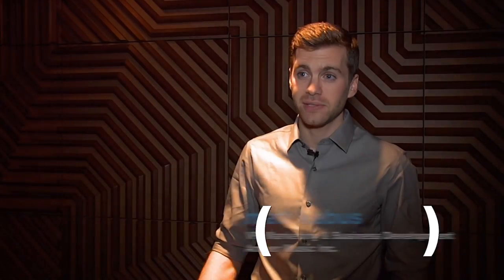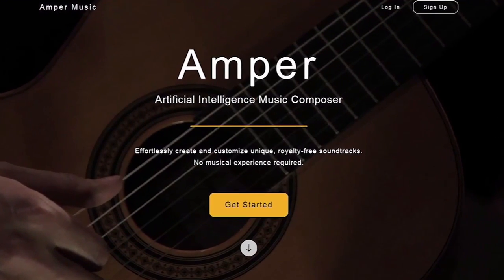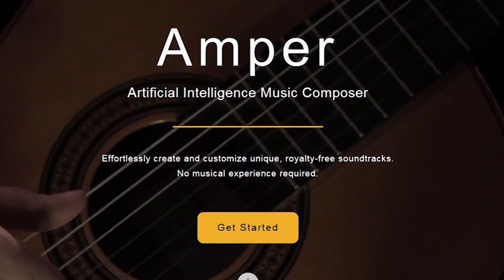Matt Cabus runs marketing and business development for Amper Music. Amper is a video creator's first artificial-intelligence music composer, allowing video creators to customize their own unique soundtracks to their videos without needing to know anything about music.